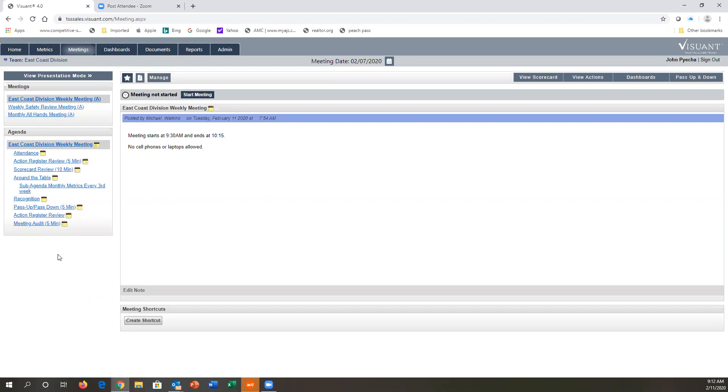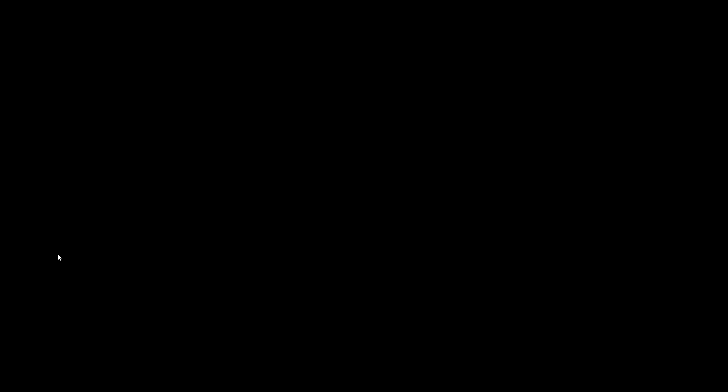I'll pause there — Zahid, are there any other questions or features you would like me to show that may be of interest to the group? Depending on the platform, if it exports data to a CSV file, we can import it here. If you want a direct link, it will require a little bit of programming. But other than that programming, everything I've shown you, you can do yourself — it's a very simple system.